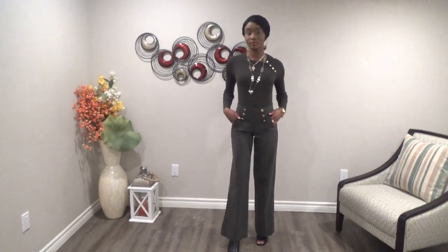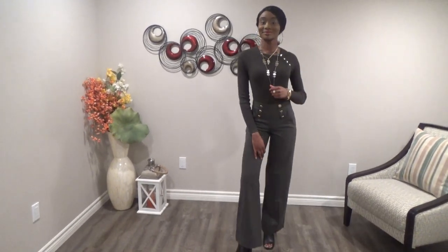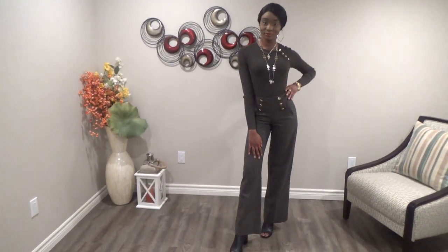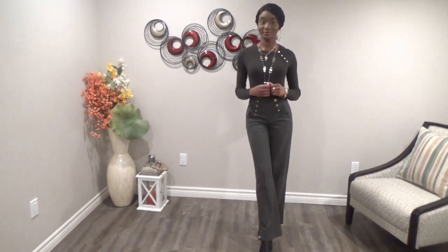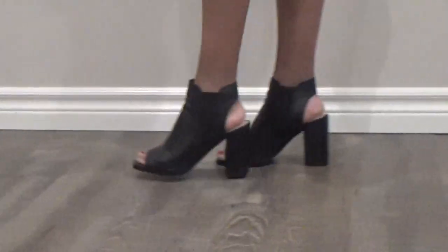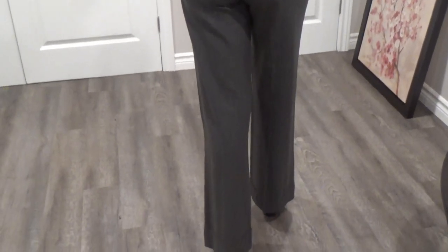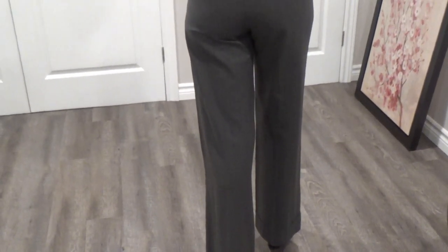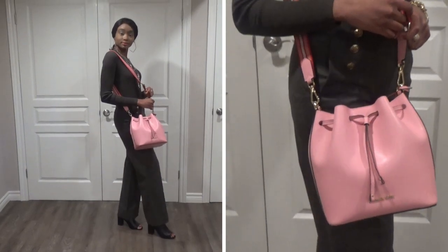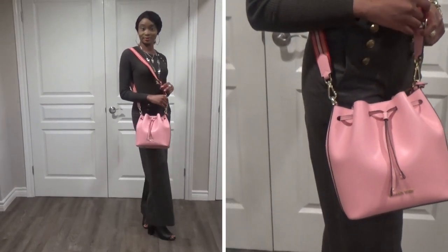This top is so elegant paired with these button pants. It's detailed, looks feminine and sexy, and can be used for a date night with your loved one. These black open-toed heels are from the brand Design Lab — I think black heels go with just about everything. The baby pink bucket handbag is from Michael Kors. Bucket bags are very versatile, hold a lot of stuff, are stylish, and will never go out of style.